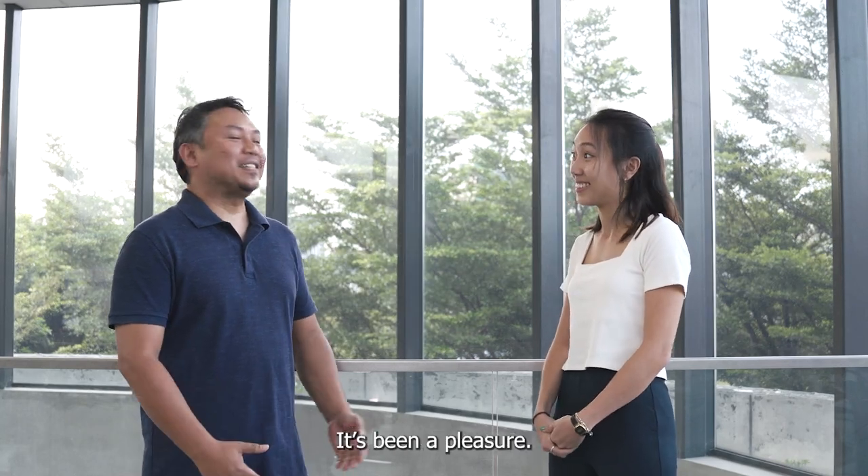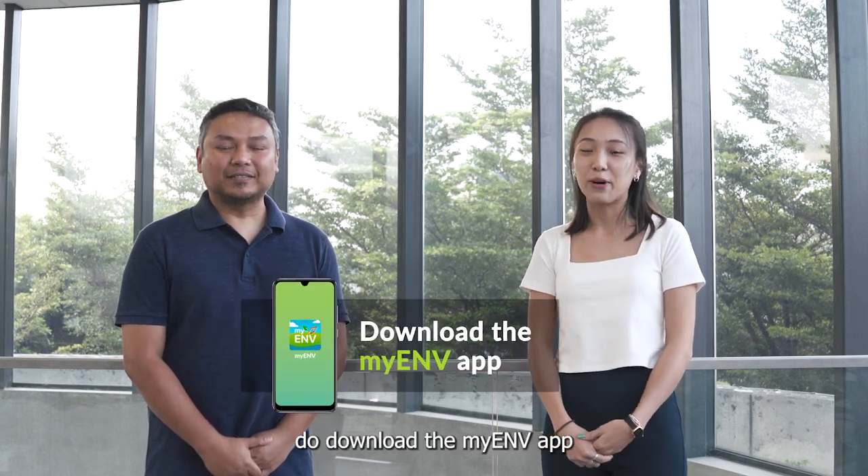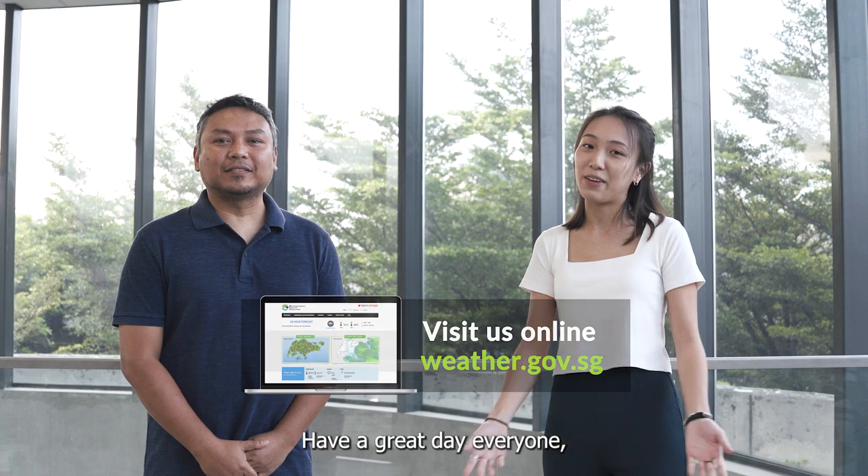Talan, thank you for sharing with us your work here at MSS. It's really a pleasure. Thank you everyone. For the latest weather updates, do download the My ENV app or visit the MSS website. Have a great day everyone and see you again.